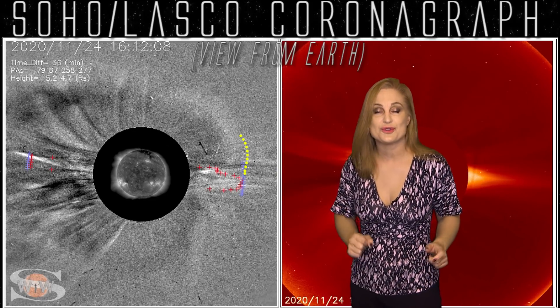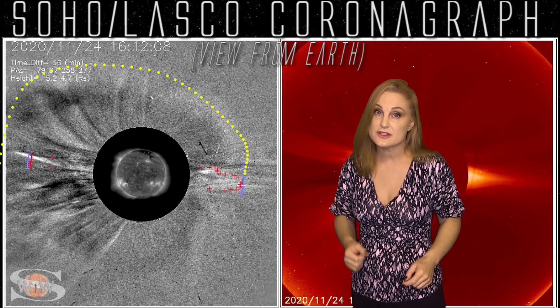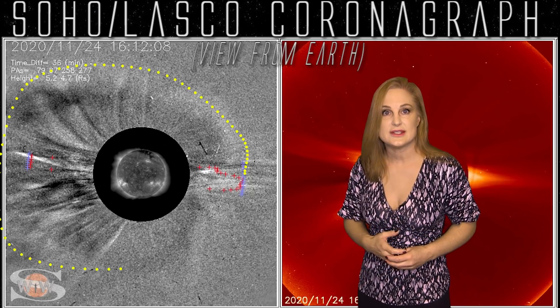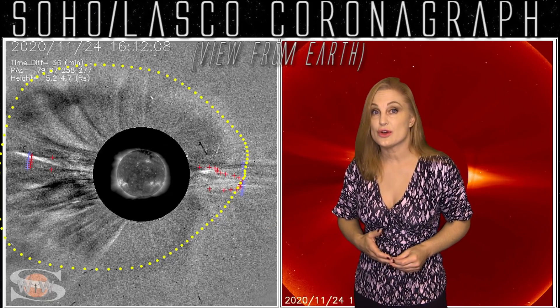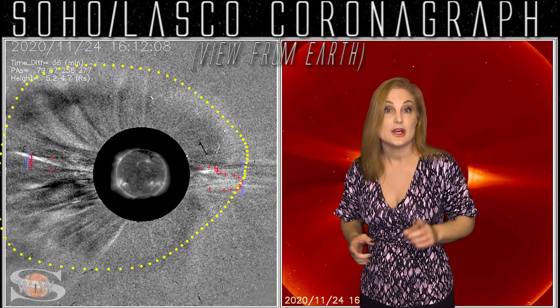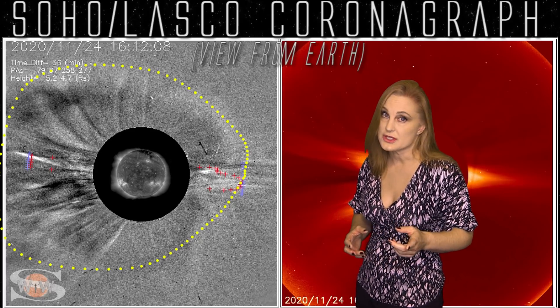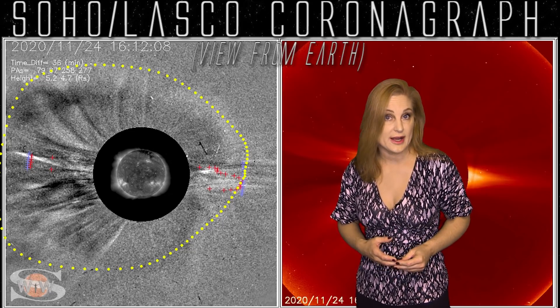Don't worry — this particular solar storm is not Earth-directed. It's actually launched to the sun's far side. But once that region rotates into view, we're definitely going to keep an eye on it. As it rotates into Earth-view, which will be in about a week, it could be an M-flare player. So amateur radio operators, emergency responders, and GPS users, you may be in store for radio blackouts pretty soon.